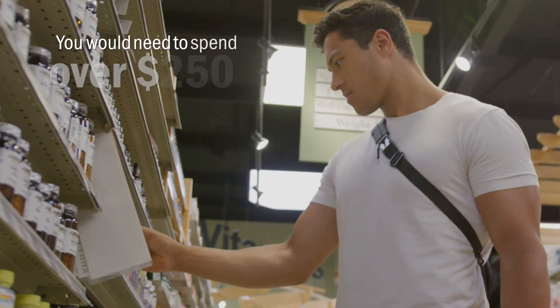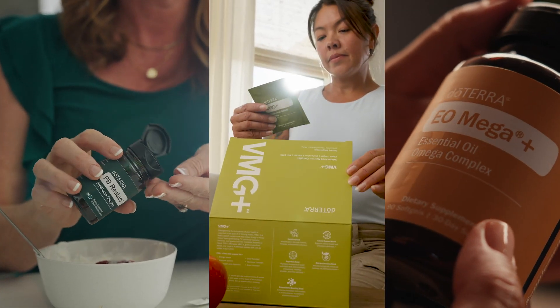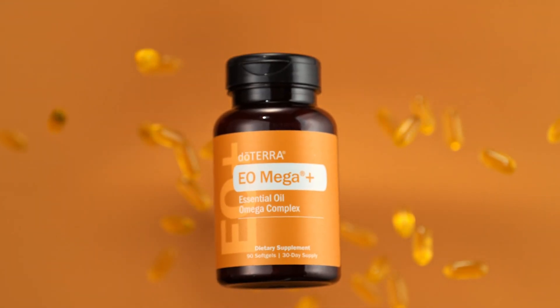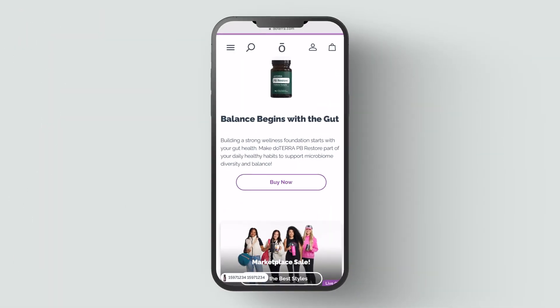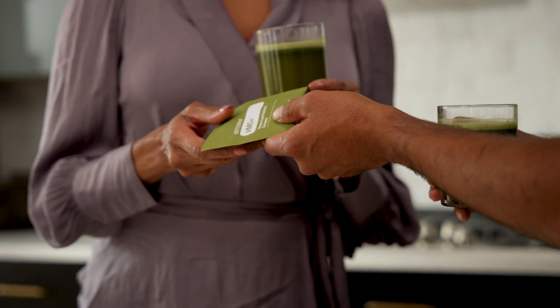You would need to spend over $250 on products to get only a portion of what's in VMG+, and that doesn't include the other two products. Buying them together you unlock incredible savings, giving you a complete wellness solution at a great value. Visit doTERRA.com or contact a wellness advocate today to take advantage of this special offer. Make the choice today to support your heart, your brain, your gut, and your overall well-being.